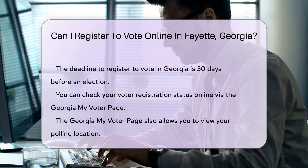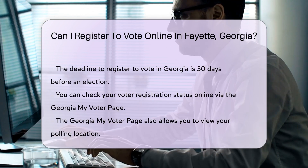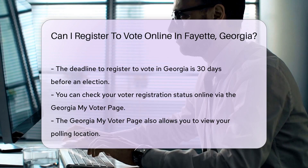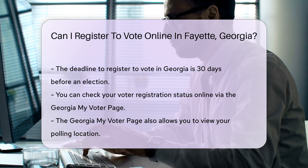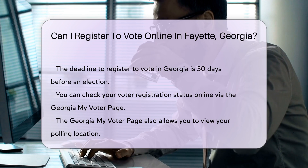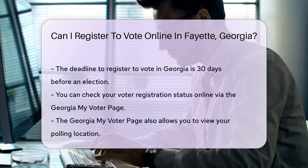The deadline to register to vote in Georgia is 30 days before an election. It is crucial to ensure your registration is submitted before this deadline. Checking your voter registration status is also possible online. The Georgia My Voter page allows you to verify your registration and view your polling location.